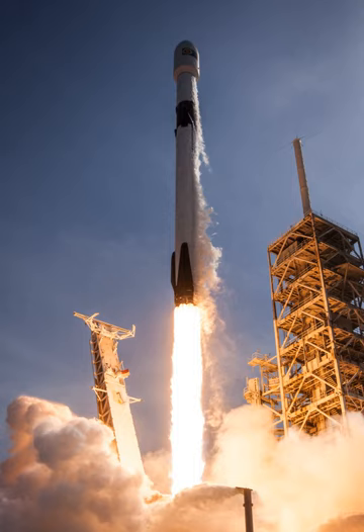The latest variant, Block 5, was introduced in May 2018. It features increased engine thrust, improved landing legs, and other minor improvements to help recovery and reuse. The Falcon Heavy derivative, introduced in February 2018, consists of a strengthened Falcon 9 first stage as its center core, attached to two standard Falcon 9 first stages used as boosters.